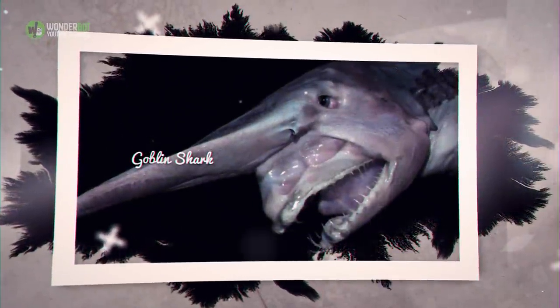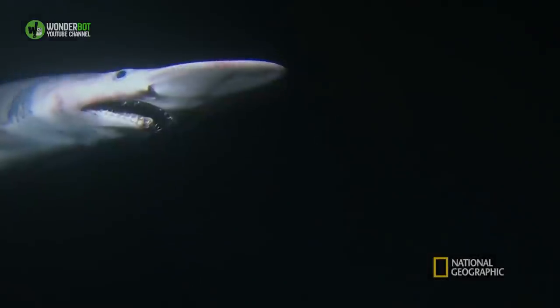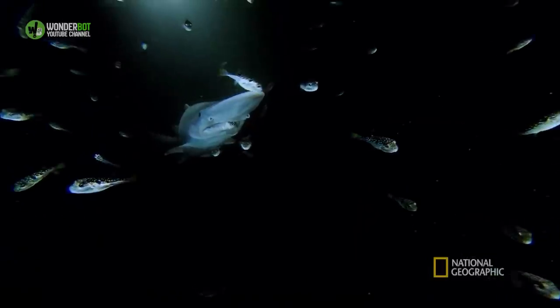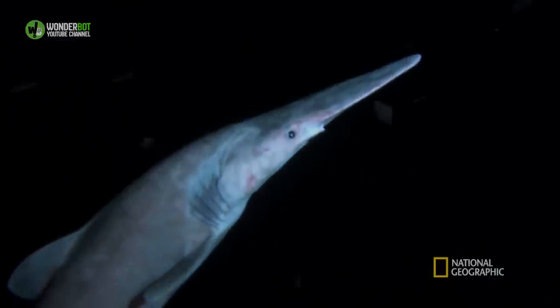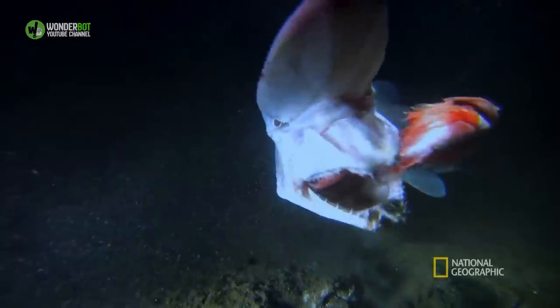Goblin Shark. The goblin shark is named for its goblin-like appearance. As hideous as it may be to look at, it does manage to use its appearance to its advantage, sensing prey with its snout before grabbing its prey with its many tiny teeth.